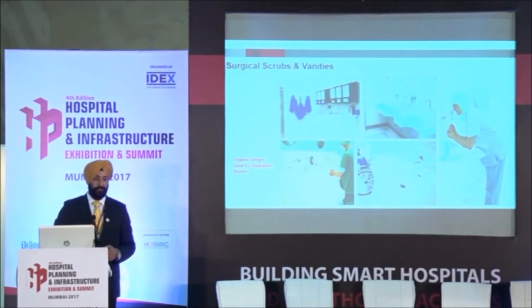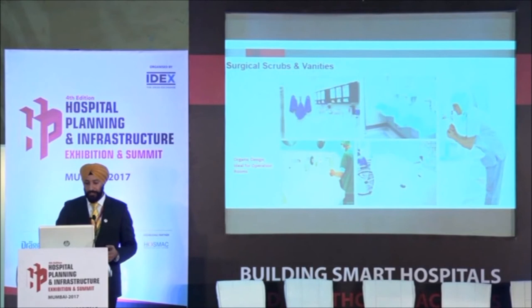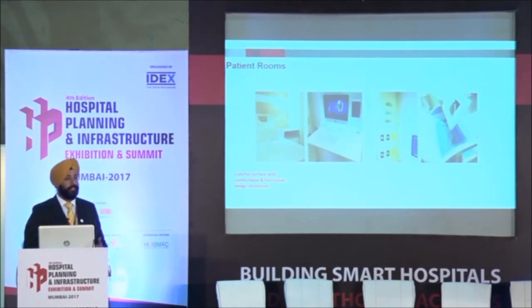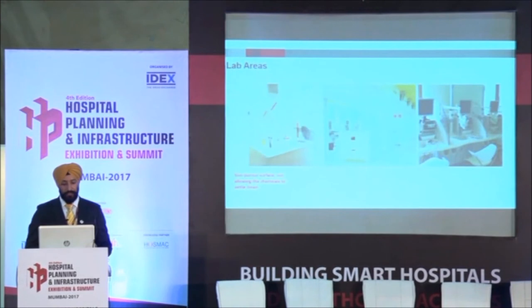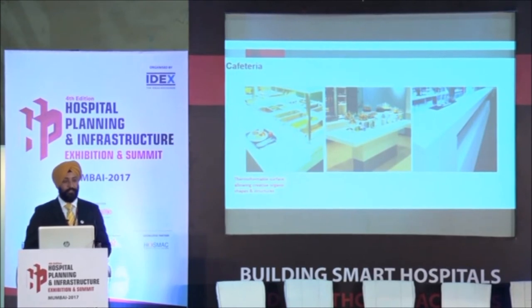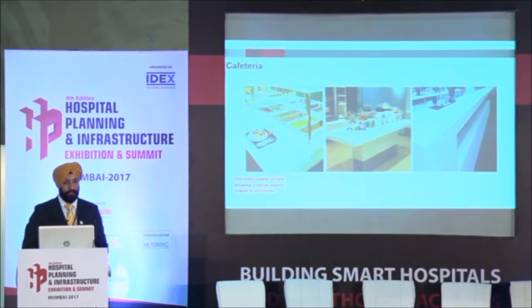Surgical scrubs and vanities — we have displayed these in our booth as well, though it is just a dummy due to transportation constraints. Patient rooms: you can have the bed head panels, which are the most critical areas that get dirtier and are more difficult to maintain — done in Corian, and they serve well. Lab areas, of course, have also been done. Cafeteria as well, because Corian is also FDA approved, meaning it doesn't contaminate any kind of food material that comes in contact with it.